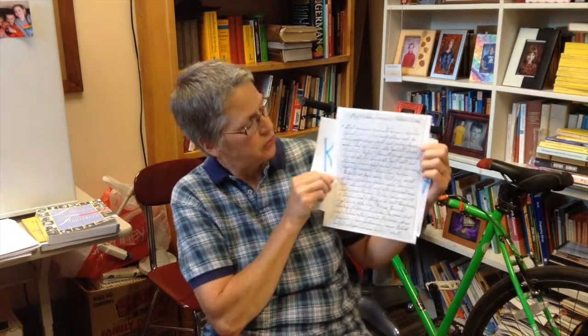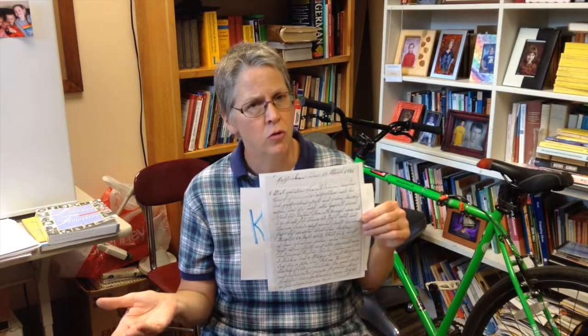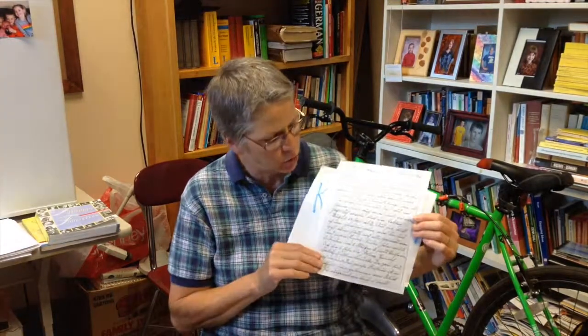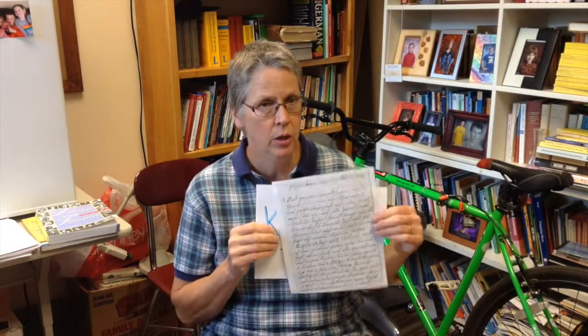Good luck in deciphering these documents. If you run into problems, feel free to contact us at Northern State University. My students may be able to help you. I may be able to help you.